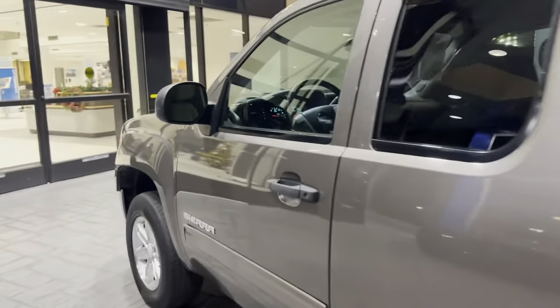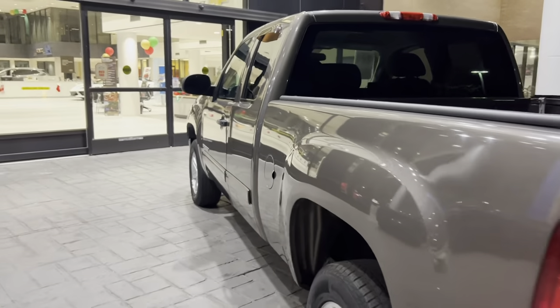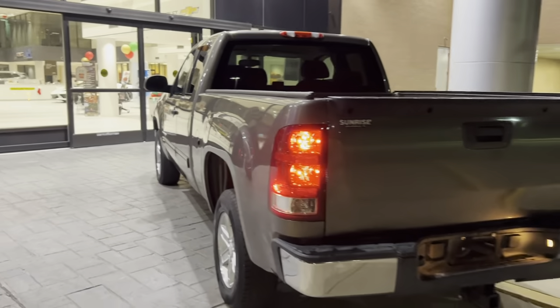Come on, check this vehicle out here at Sunrise Car Evil, 4605 South Houston Levee Road, or call us at 901-399-8600.